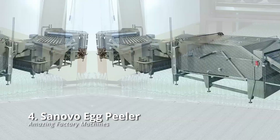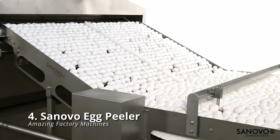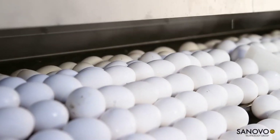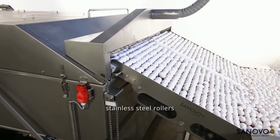SaNovo Egg Peeler: many people think of eggs as nature's ready-to-eat food. But have you ever thought about how preparing and shelling huge batches of boiled eggs are done? Check out this video of the SaNovo Egg Peeling System 20,000 in action! Before being delivered to a boiling conveyor belt,